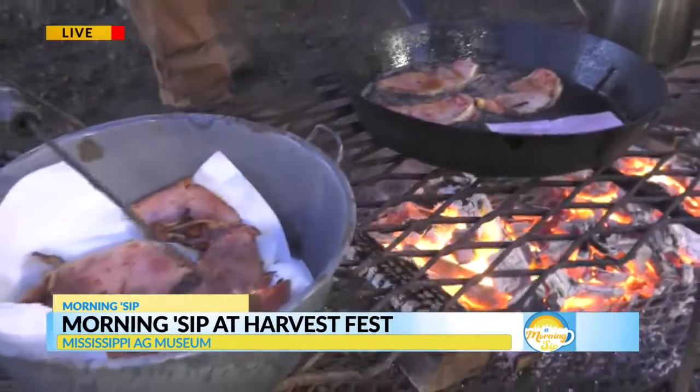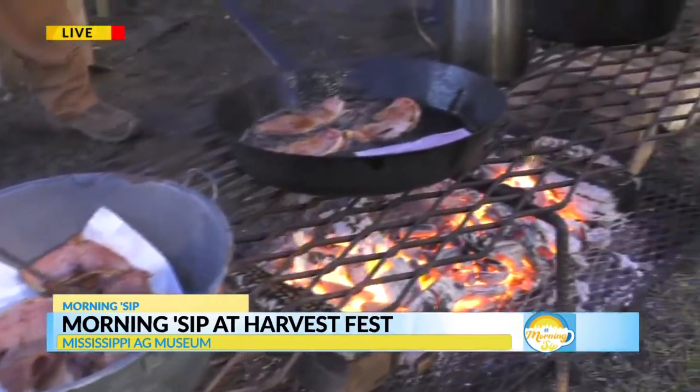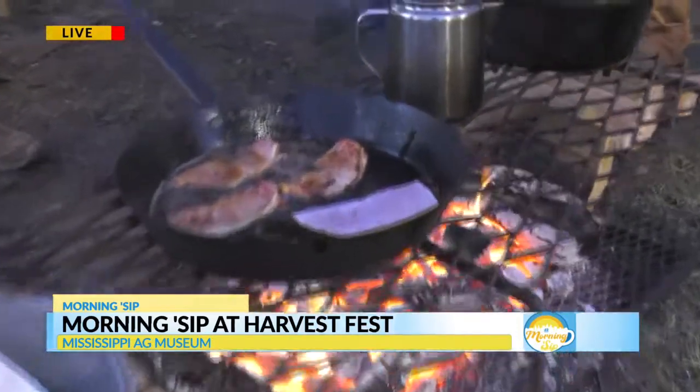This is lovely. I'm ready to get some food. Jade, can you serve me a plate over there? And I think we're also going to go check in on Frank with the horse and buggy, so stay tuned here at the Morning Sip. We'll be back from the Ag Museum after this.